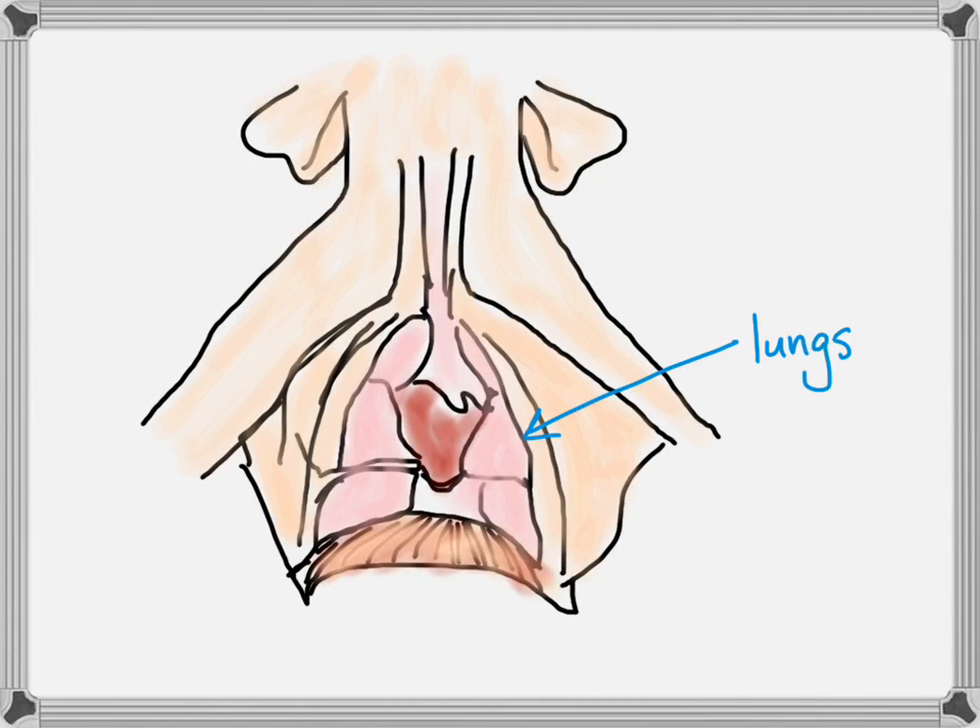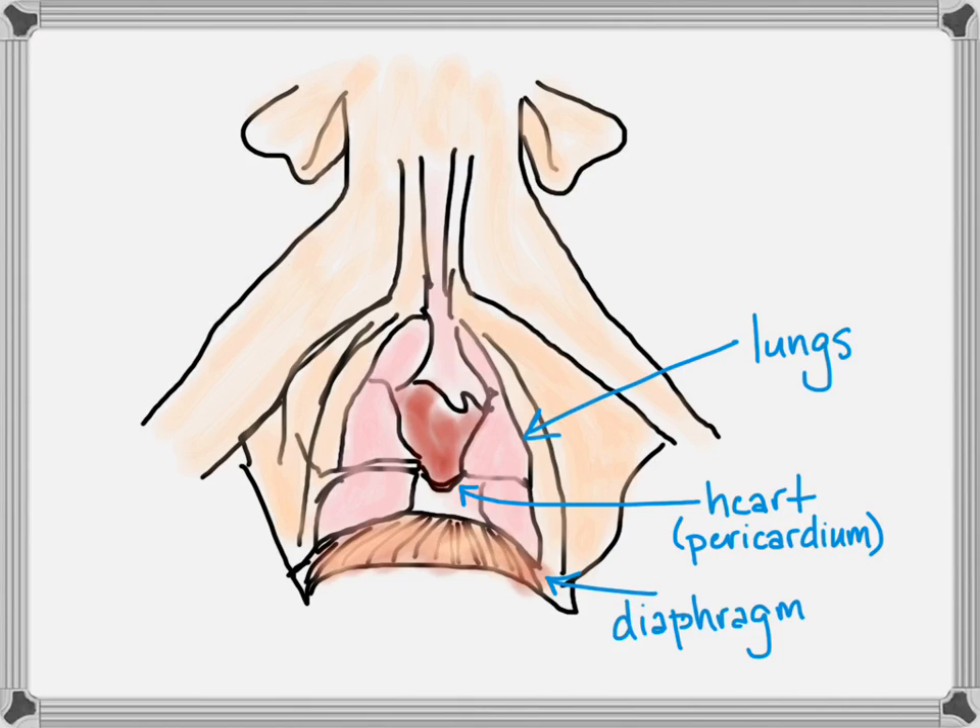Now for the respiratory system: here we've got the lungs. The lungs allow for diffusion of oxygen and carbon dioxide so that the blood can be oxygenated. That's done by inspiring and expiring — basically what we think of as breathing. You need the diaphragm muscle below to help create more space so the volume of the lungs expands. Nestled close in proximity inside the chest is the heart, which is the heart of the cardiovascular system.